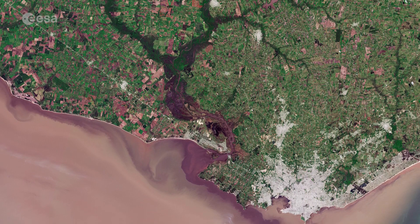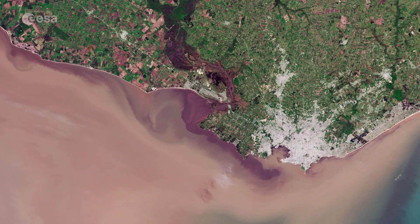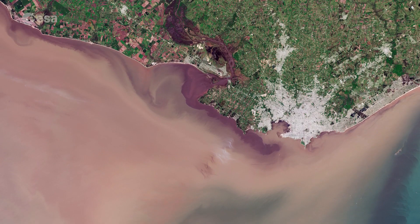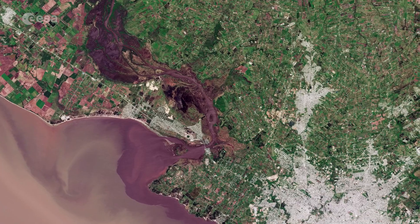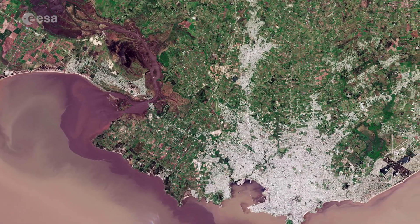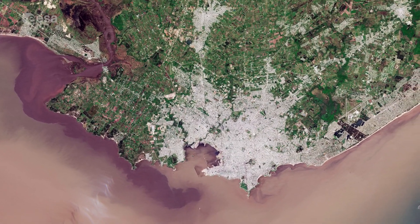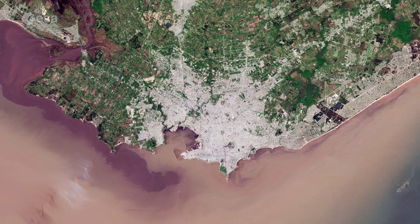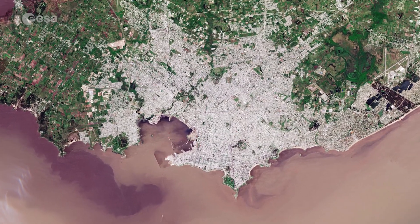In this week's edition of Earth from Space, Copernicus Sentinel-2 takes us over Montevideo, the capital and largest city of Uruguay. With an area of around 175,000 km², Uruguay is geographically the second smallest nation in South America. Around half of the country's total population lives in the Montevideo metropolitan area, visible here as a grey gritted expanse.